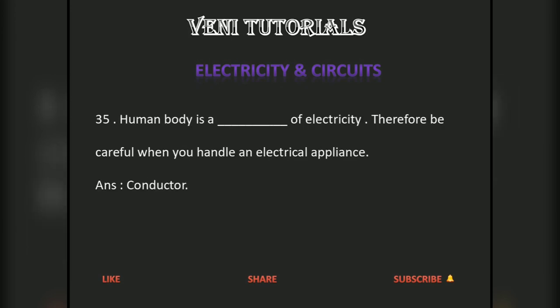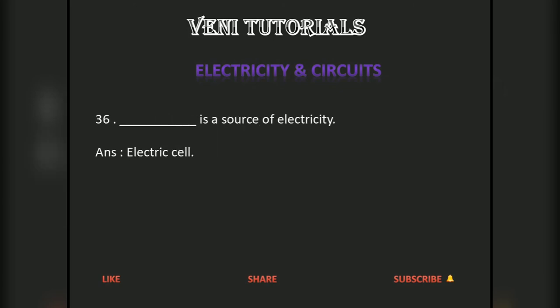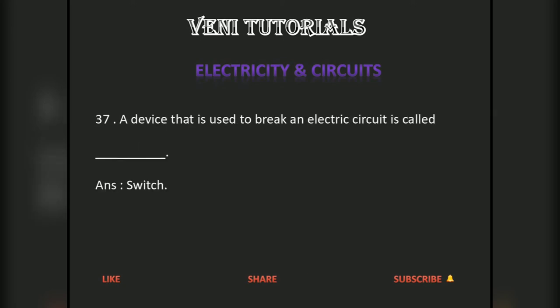The human body is a conductor of electricity. Therefore, be careful when you handle an electrical appliance. An electric cell is a source of electricity. A device that is used to break an electric circuit is called a switch.